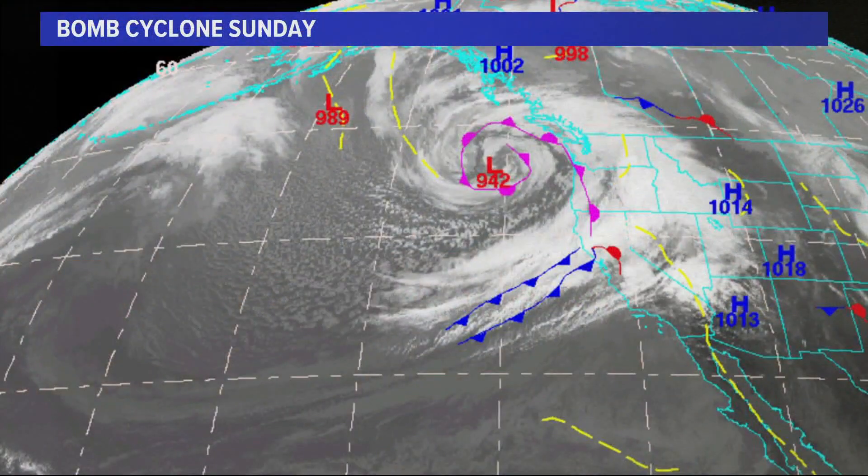Those are both great questions that we get quite a bit. When I look at that satellite imagery, you know what I see? I see a big cinnamon roll. It is a thing of beauty. Here's another look at it — notice the number there at the center of this one: 942.